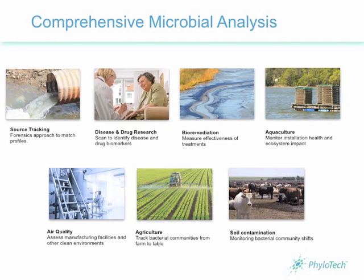Phylotech offers microbial analysis services for a variety of needs, such as source tracking of water contamination, and disease and drug research.